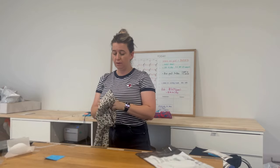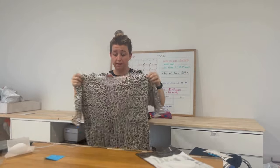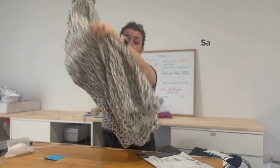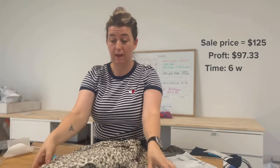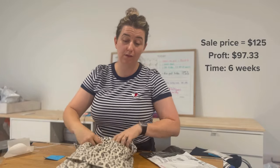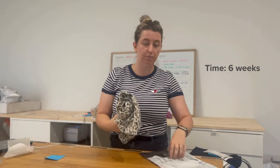A brand to be on the lookout for is La Bohem Girls. I've heard of this brand but had never found it in the wild. I paid $14 for this animal print maxi dress — it's a one-size-fits-all style. I sold it for $125 on offer. It took six weeks to sell, which isn't a bad turnaround time, and my profit was $97.33. I'm more than happy to wait six weeks for nearly a $100 profit.